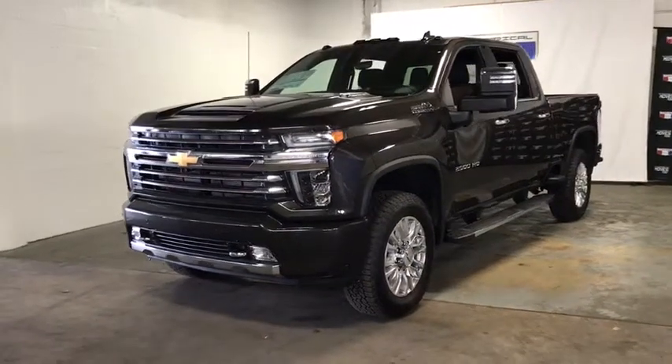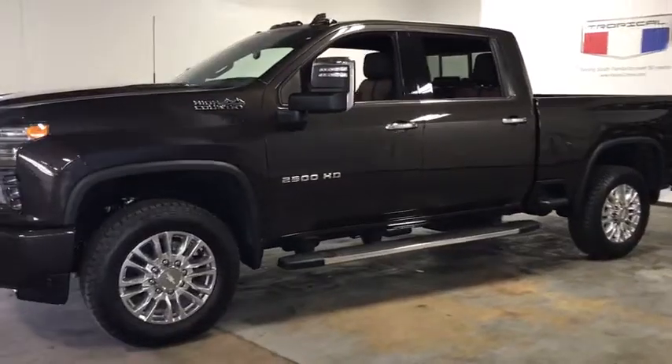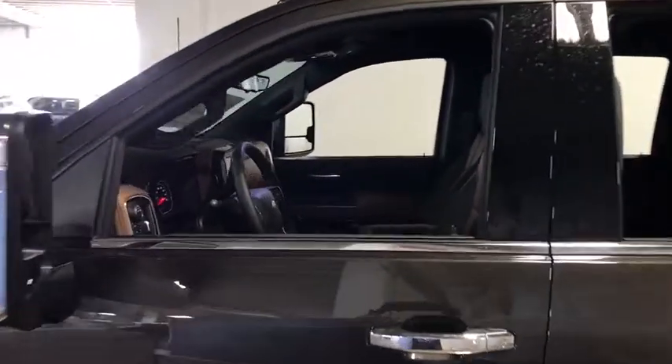Looking for the right vehicle? Check out the 2020 Chevrolet Silverado 2500 HD. This pickup truck pulls unlike any other. Here are some of this vehicle's great options.